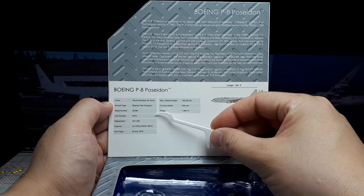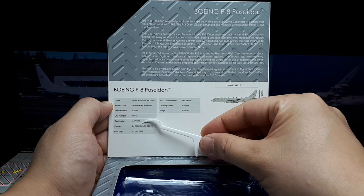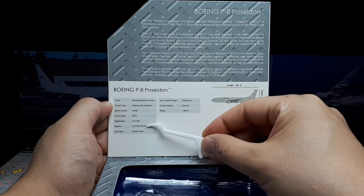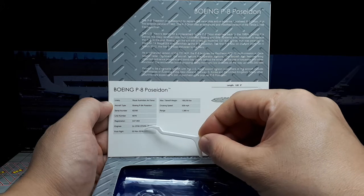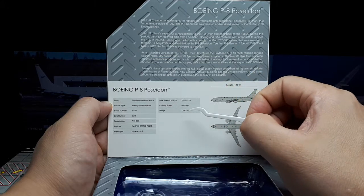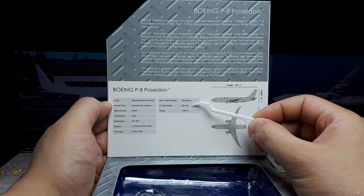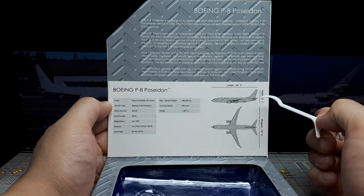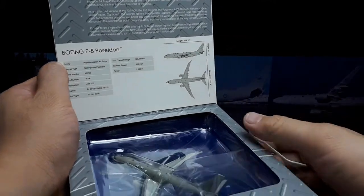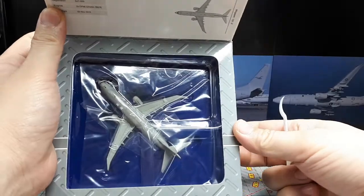Statistically, we have registration 847-003, and this has two CFM engines. First flight was 2016 for this specific registration, but Wikipedia says April 2009 was the first flight of the P-8 Poseidon overall. Around 142 were built. It can go 500 miles per hour and has a range of about 1,400 miles. The dimensions give a sense of how big it is, but I'll just show the model instead.